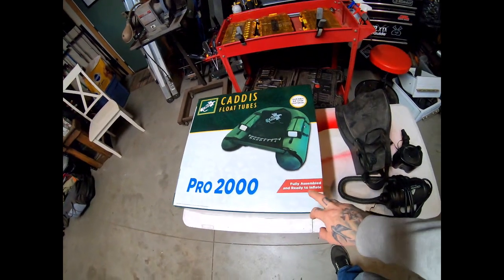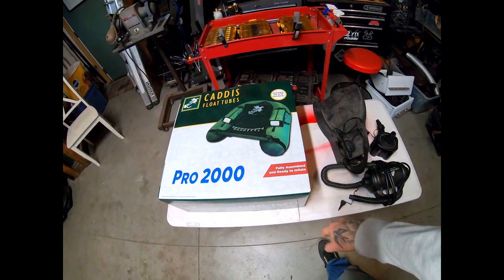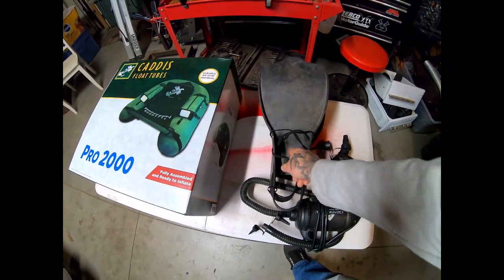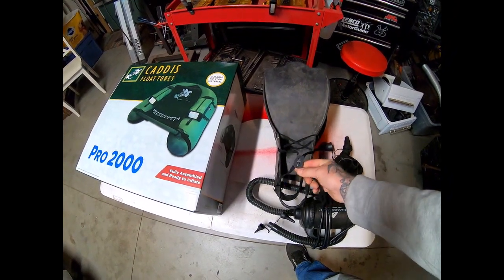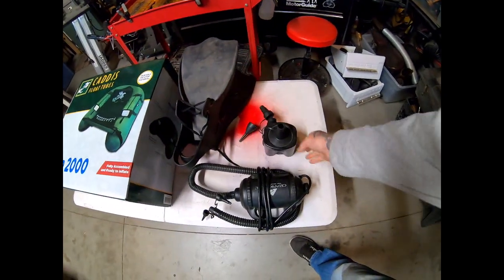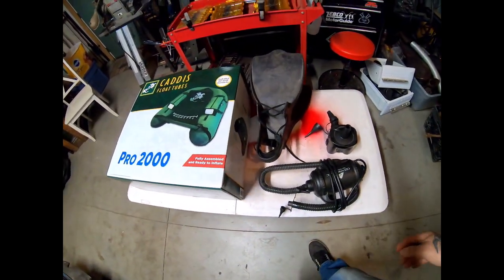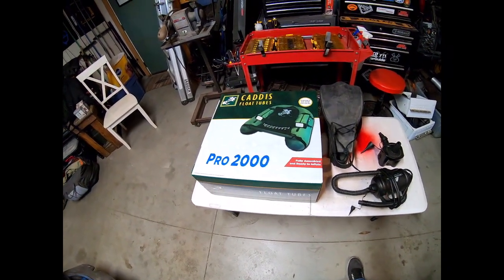It doesn't come with fins or a pump, and at that price point I kind of get that. I went to the local pawn shop and found these Caddis fins — they lace up around your wading boots. I'm not 100% sure about that, so I might go with a velcro strap setup. I also have pumps lying around that I use for inflatable mattresses, and I'm not sure which one will fit the nozzle, so I busted them both out.